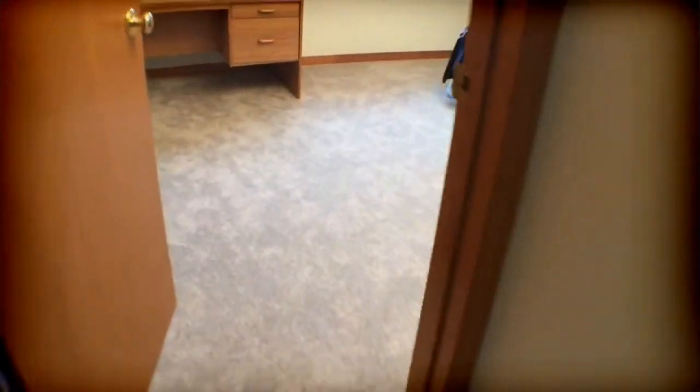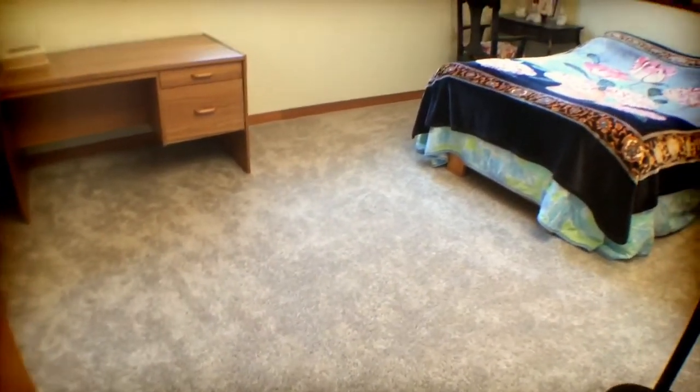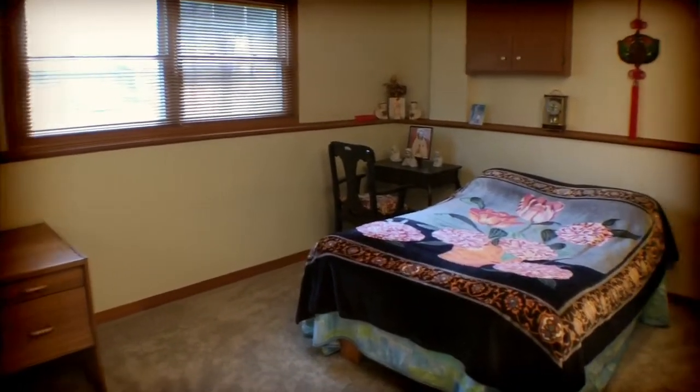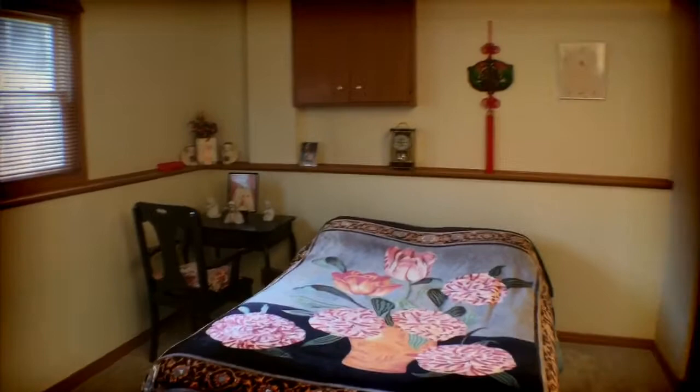Those are the stairs I just came down. Then we're into bedroom number four — and because it's a raised ranch, the windows are oversized on the lower level, so it doesn't really seem as though you're in a basement at all. Another good sized room with a double closet.